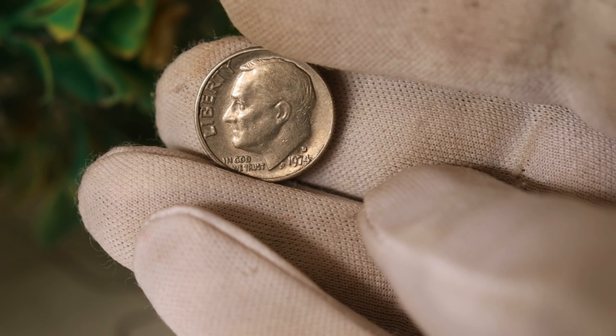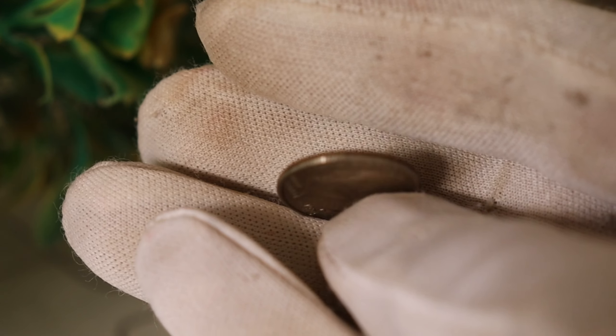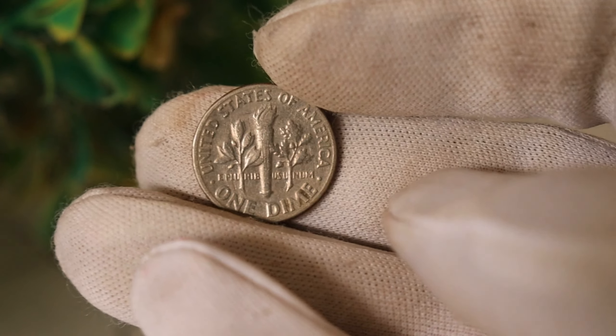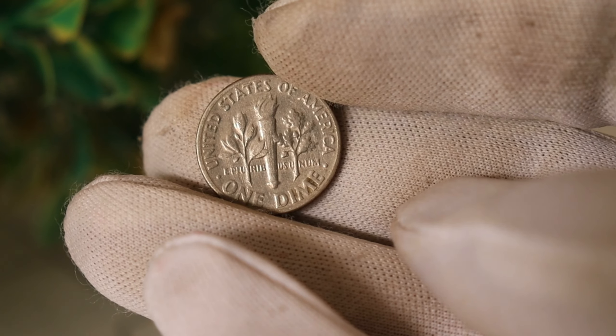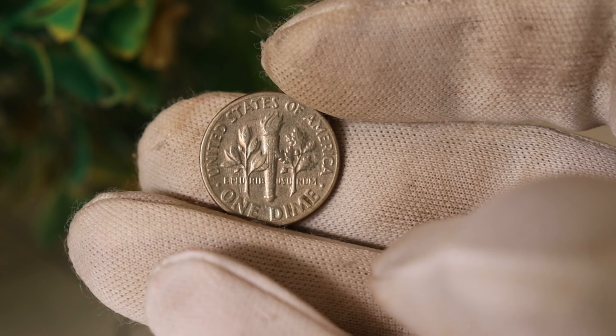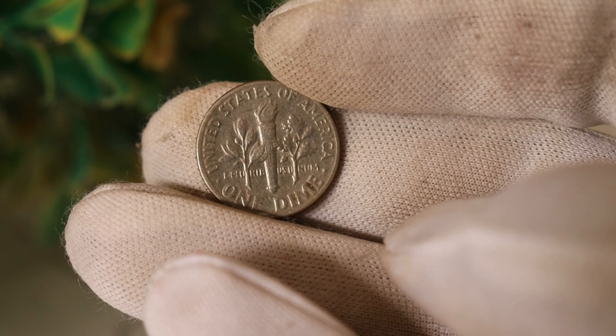What makes a coin valuable? Rarity and demand, of course. If there's a limited number of coins with a unique feature, collectors go wild for it. In the case of the 1974 D1 dime, rumors suggest that a small number of these coins were struck with a rare error, making them incredibly scarce.